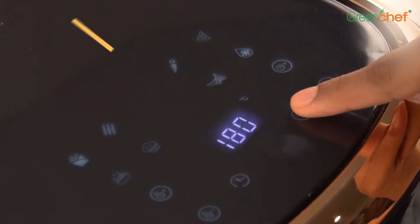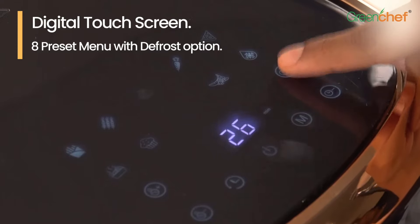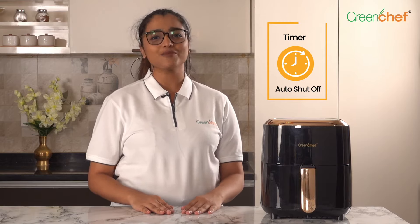The most convenient part of this air fryer is its 8 preset menu with defrost option. It also has a timer for precise cooking and an auto-shut-off feature so your food is cooked perfectly.